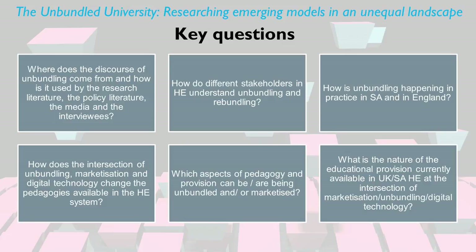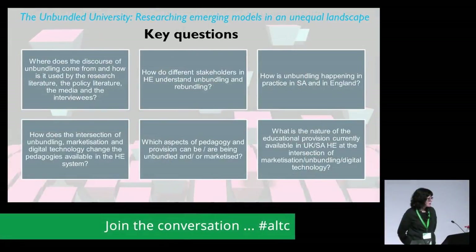The key questions for our project have been: where does the discourse of unbundling come from, and how is it used by the research literature, the policy literature, the media and interviewees? How do different stakeholders in higher education understand unbundling and re-bundling? How is unbundling happening in practice in South Africa and in England? How does the intersection of unbundling, marketisation and digital technology change the pedagogies available? Which aspects of pedagogy and provision can be or are being unbundled and marketised?